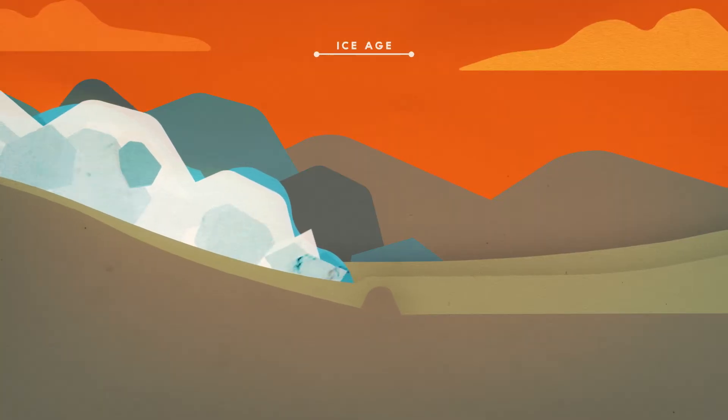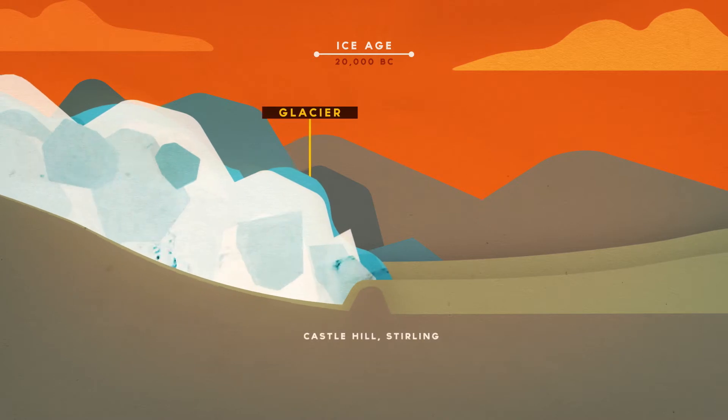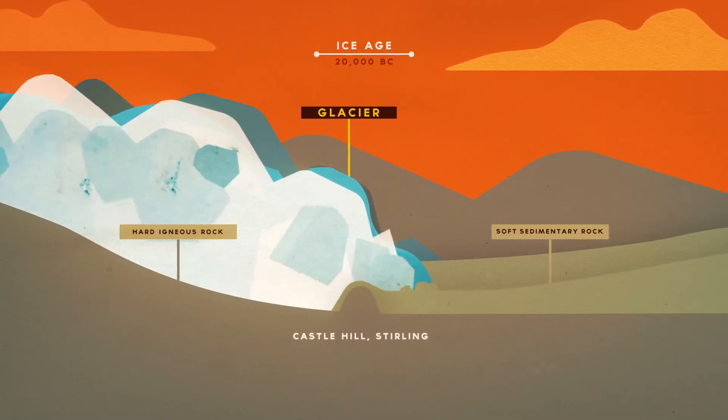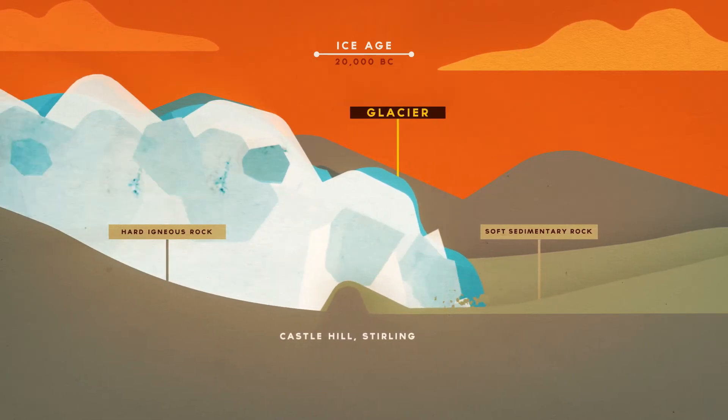Which fuelled the industrial revolution 300 million years later. During the last ice age, a huge glacier moved slowly through the landscape, carving a large flat-bottomed valley through the soft sedimentary rock. The harder igneous rock resisted erosion, creating distinctive hill features.